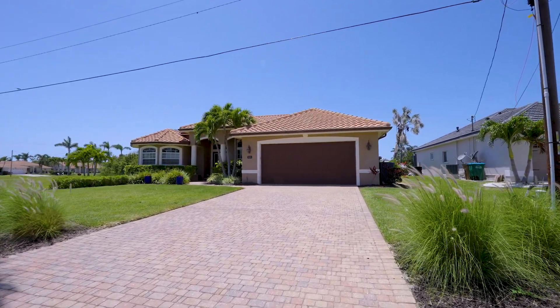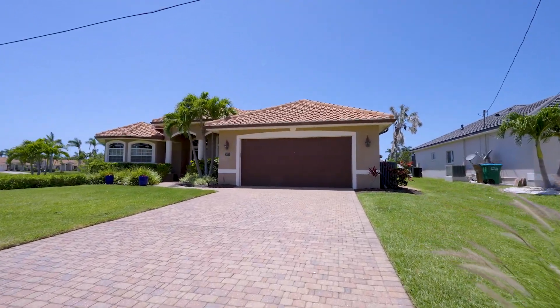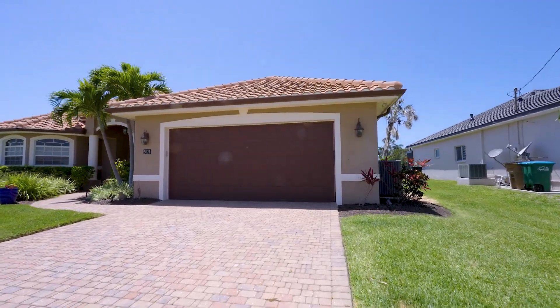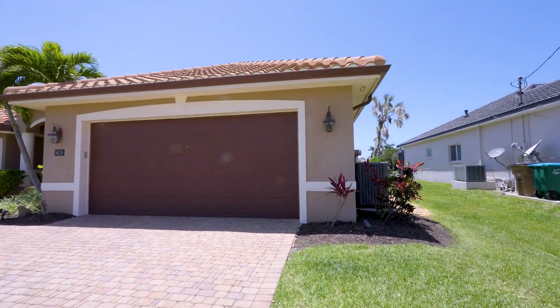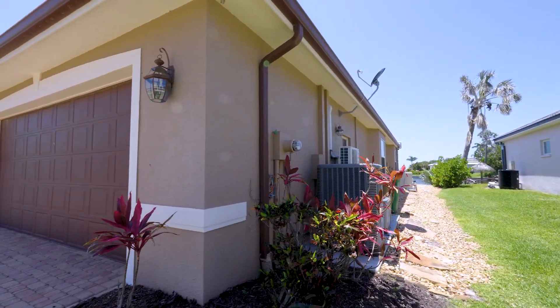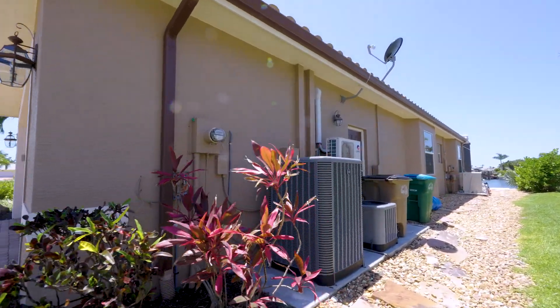The home has three bedrooms, three bathrooms, and two thousand five hundred sixty-six square feet under air. It also has a pool and a beautiful, incredible waterfront.